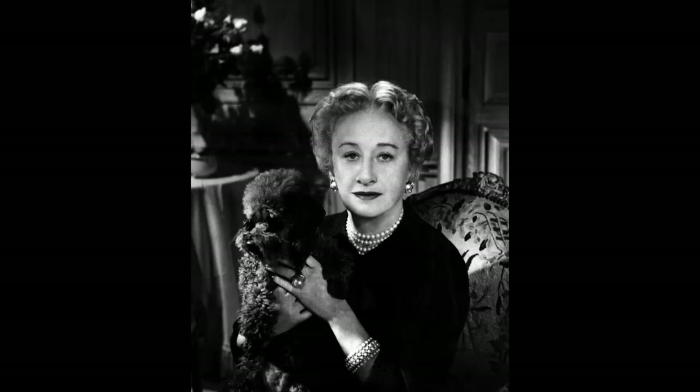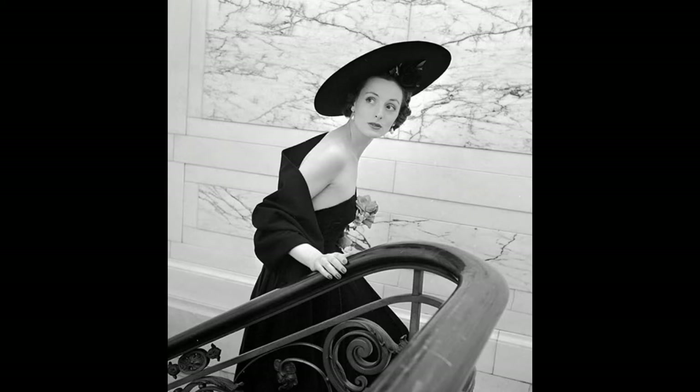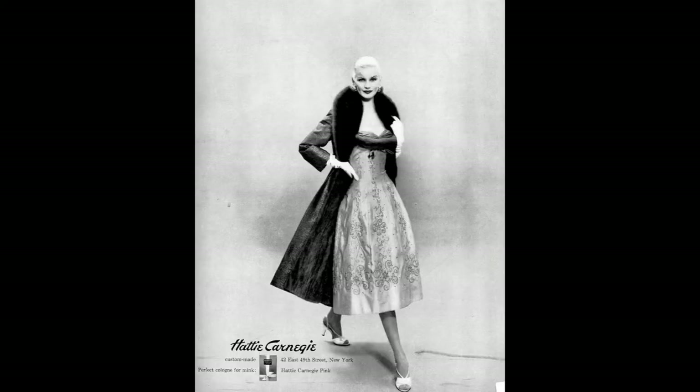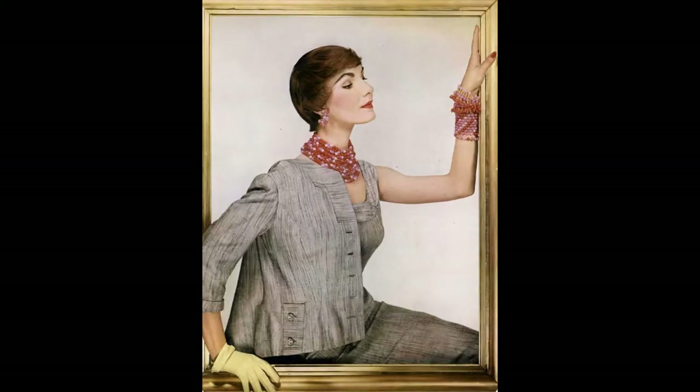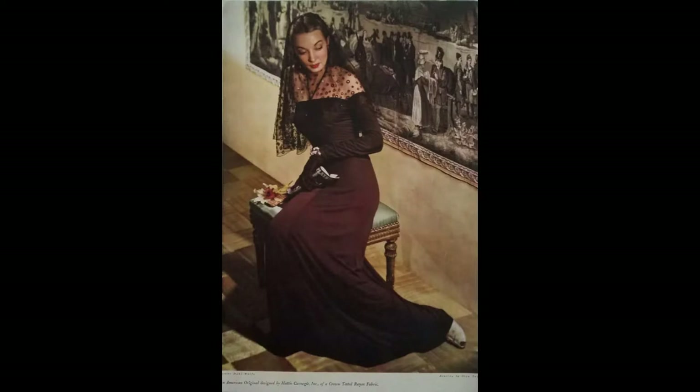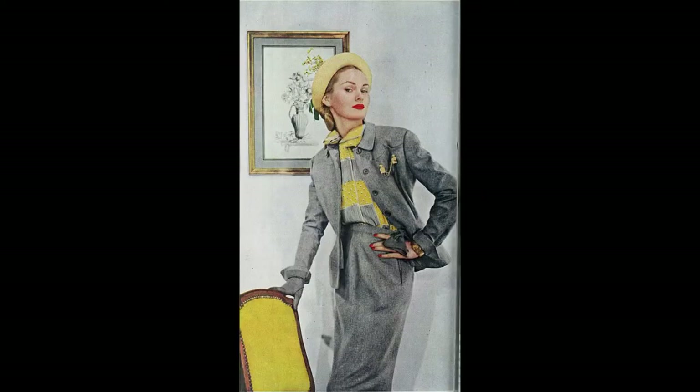In 1909, when Hattie was just 23 years old, she started a company in New York designing hats and later went on to design dresses and jewelry. Lucille Ball got her start with Hattie as a model and continued to be a lifelong fan of hers. By 1929, Hattie's little company went on to gross 3.5 million dollars that year.